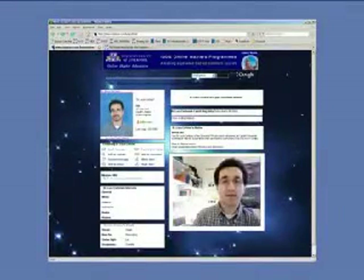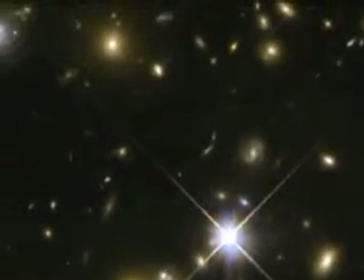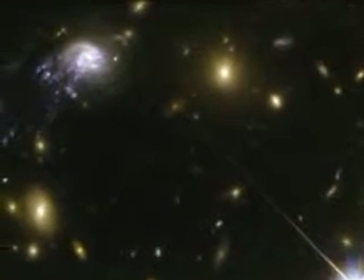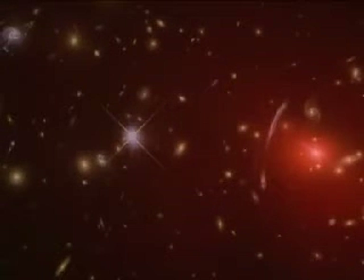We were looking at the Abel cluster 2667, and we realized that this galaxy was falling into the cluster center at a velocity of approximately 3.5 million km per hour. Abel 2667's enormous gravitational field is generated by the combined contribution of the cluster's dark matter, hot gas, and hundreds of galaxies. As the galaxy plows through the cluster, its gas and stars are being stripped away by the hot plasma in the cluster, which can reach temperatures as high as 10 to 100 million degrees.